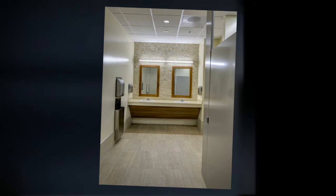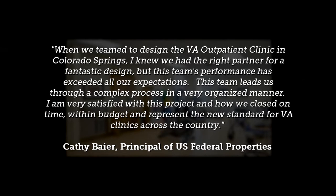I'm very satisfied with this project and how we closed on time, within budget, and represent the new standard for VA clinics across the country.